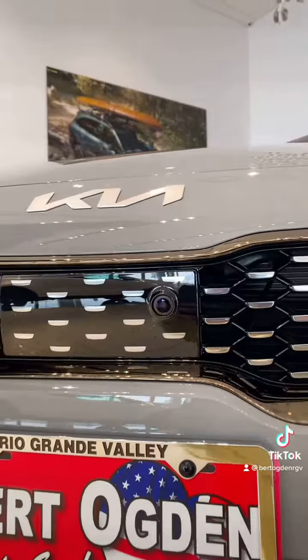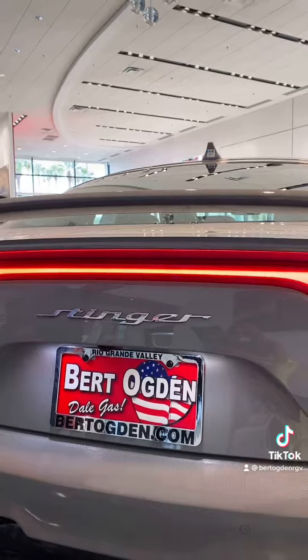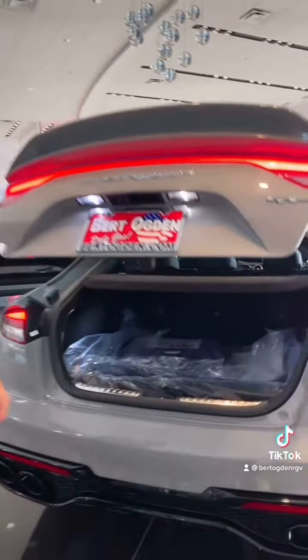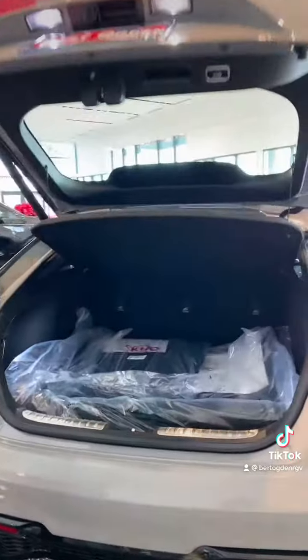Right over here we have a 10.25-inch LED display screen, a wireless charging pad, a carbon fiber interior print, a driver mode knob with different driving modes, an 8-speed automatic transmission with paddle shifters, interior leather trim, and heated seats.